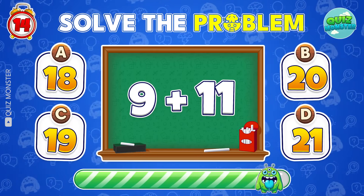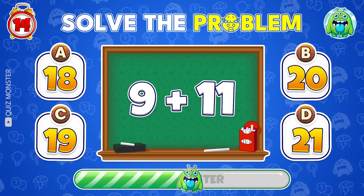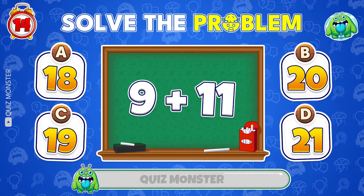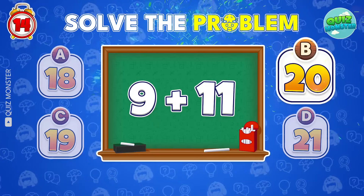Can you solve 9 plus 11? Correct! It's 20!